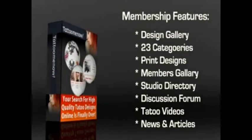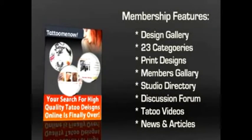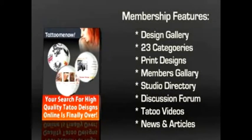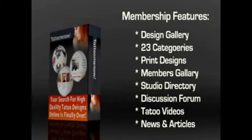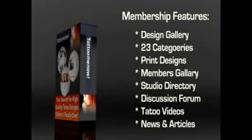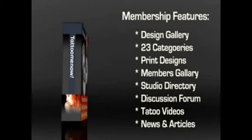The studio directory is yet another component on the website that you are going to love. Using this, you can find a great artist in your area to give you a great tattoo. If you are unsure about the tattoo design that you have selected, you can ask other members for their opinion. The discussion forum is a place to go for advice from users and experts regarding your tattoo.